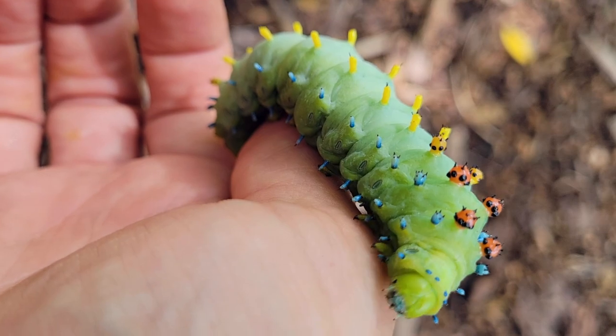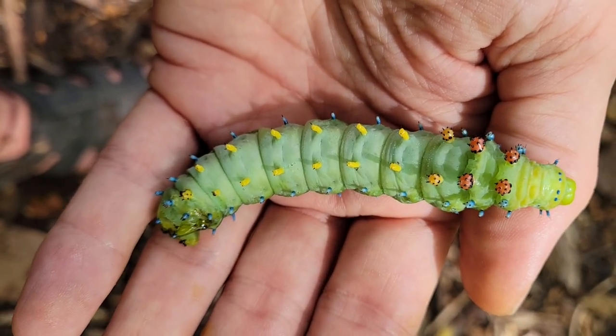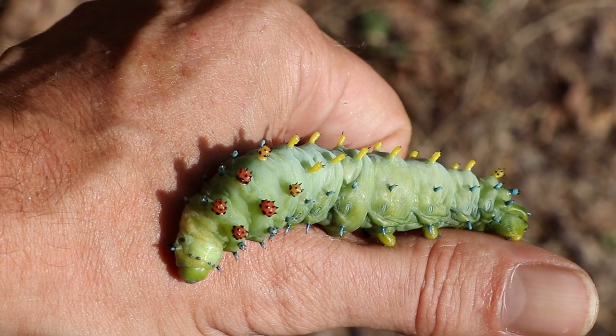If it's a female, her large body will allow her to manufacture as many eggs as possible, supplying the population with as many of her offspring as she can.